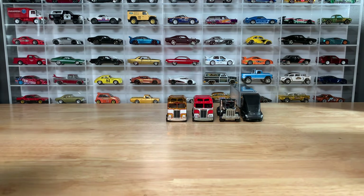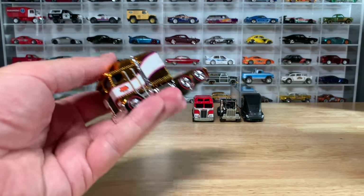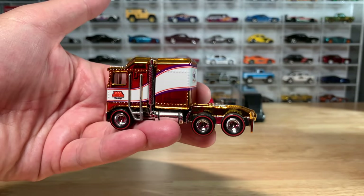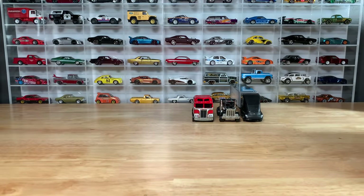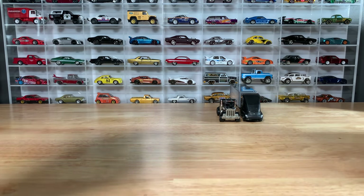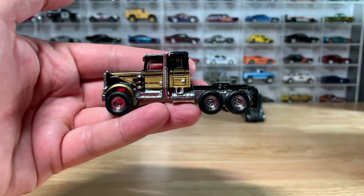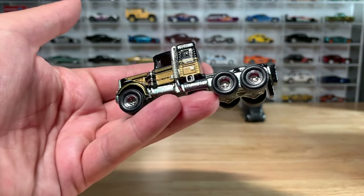Hot Wheels has done big rigs, at least big cabs. How about this RLC beauty, the Thunder Roller from a few years ago? I think this thing is absolutely fantastic, but I don't see a trailer on it. They actually did an entertainment version of it as well. These are all vehicles that I really like — they're all sitting on my wall display. They even did this licensed cab, the Kenworth from Entertainment. I think this showed up in pop culture.